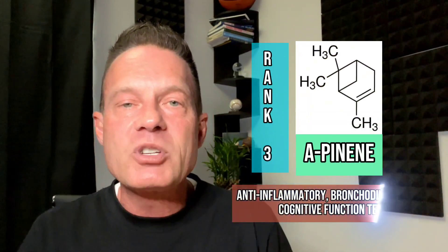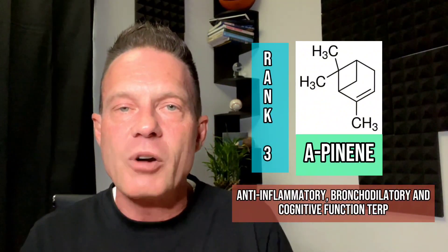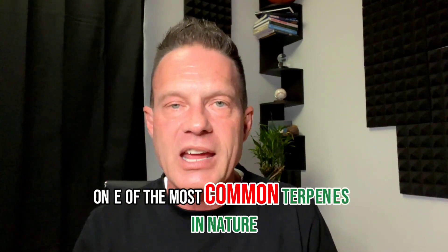Coming in at number three, alpha-pinene — the anti-inflammatory, bronchodilatory, and cognitive function terp. At a glance, alpha-pinene, characterized by its fresh pine scent, is one of the most common terpenes in nature.